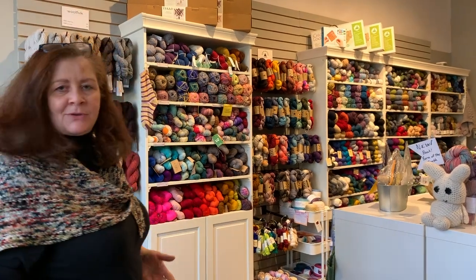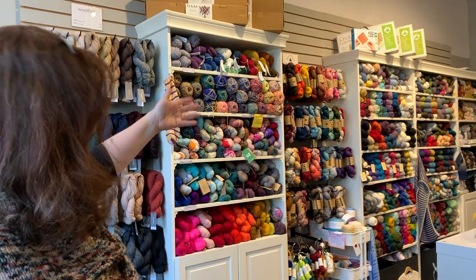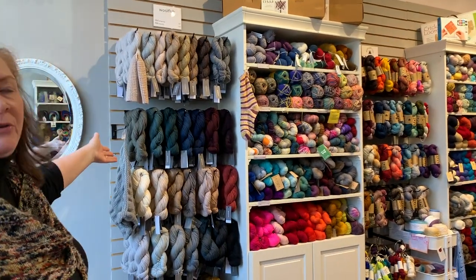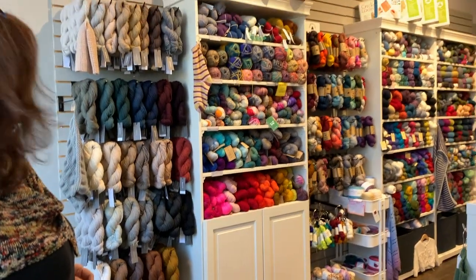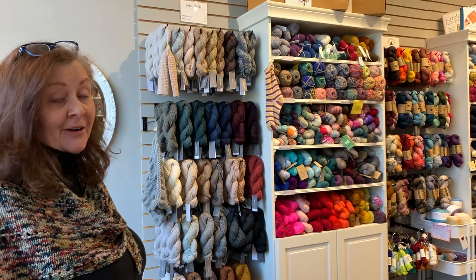As you come in on the left side, it is primarily our fingering, sport, and DK, though one of our features is Woolfolk Far and also Woolfolk Snow. We just had a big restock of the Far and we've got some new colors of Snow coming very soon.